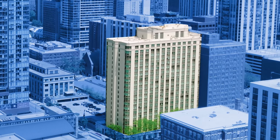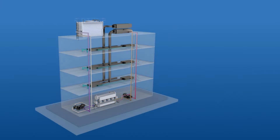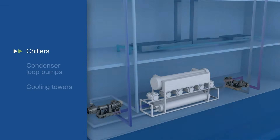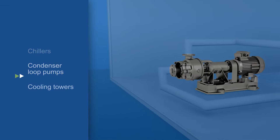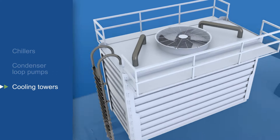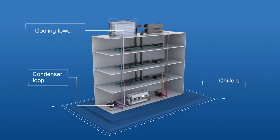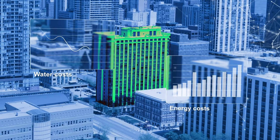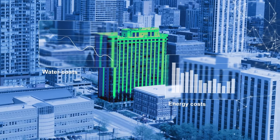At the heart of high-capacity cooling systems lies the Condenser Loop, a network of interrelated cooling components that include chillers, condenser loop pumps, and cooling towers. Loop takes these components and determines the optimal system settings to minimize the total operating cost and environmental impact of the cooling system.